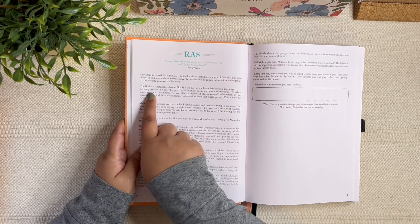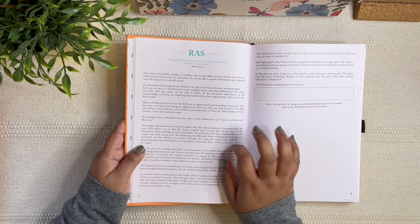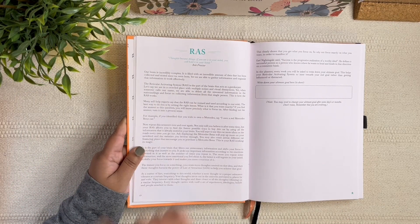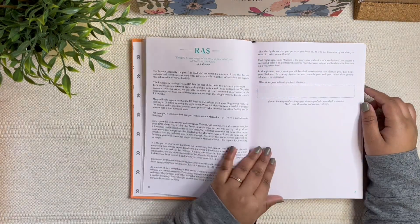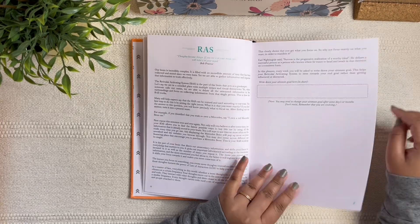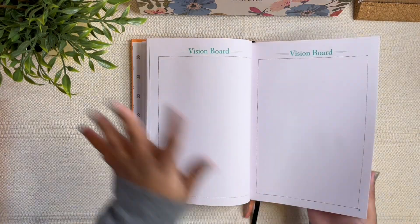Then you have something called RAS — the Reticular Activating System. I've explained this in my affirmations video if you want to check that out. I wasn't sure of the abbreviation at first, but the reticular activating system is just really fascinating and I highly recommend looking into this concept.